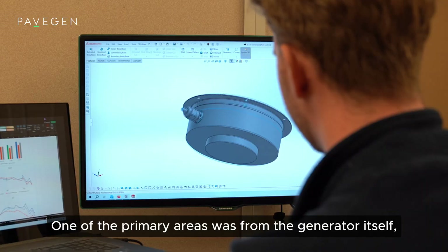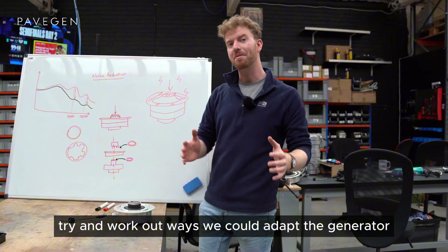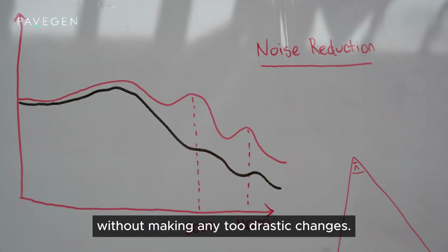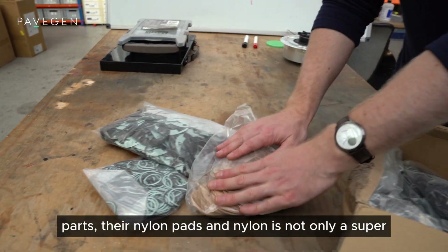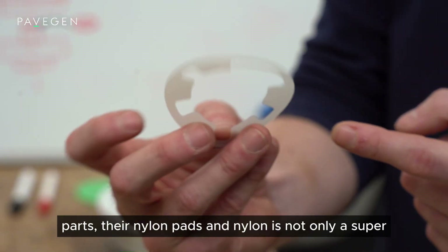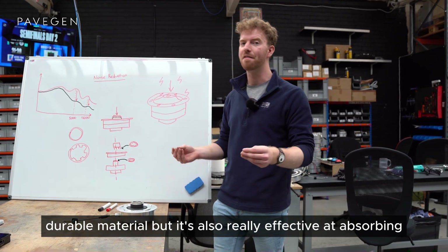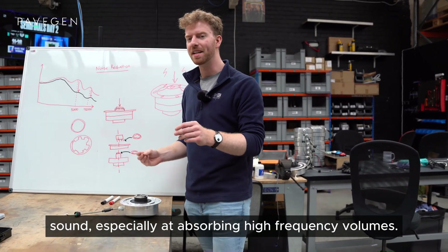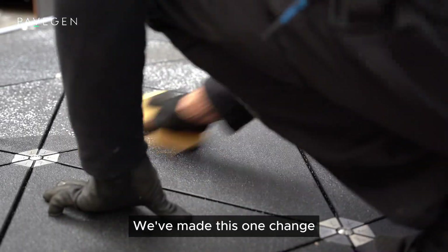One of the primary areas was from the generator itself. What we did was work out ways we could adapt the generator without making any too drastic changes. We developed two extra parts: the nylon pads. Nylon is not only a super durable material, but it's also really effective at absorbing sound, especially at absorbing high frequency volumes.